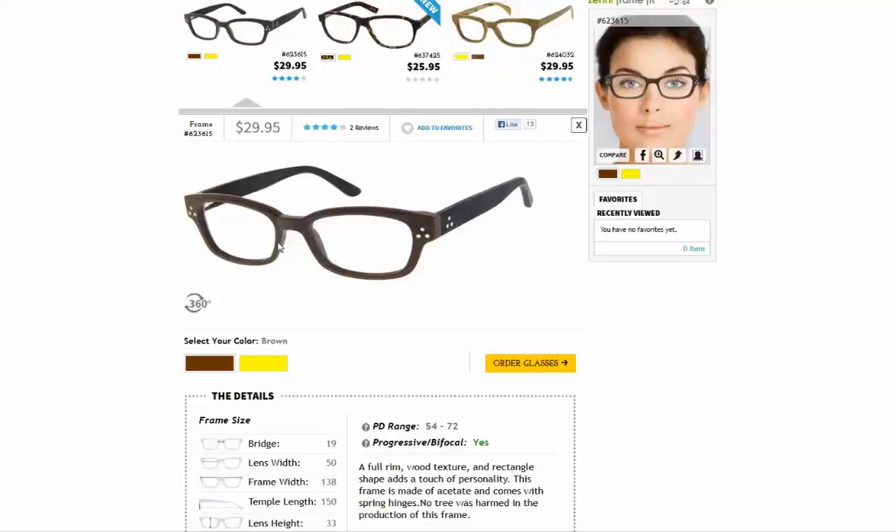Our bifocal segment lenses are standardized at a width of approximately 28 millimeters across. So if you see FT 28 on your prescription, you are good to go. In addition, the bifocal segment lens starts two millimeters below the center line on your lens. Therefore, the height of the bifocal segment lens is determined by the height of the lens you select.